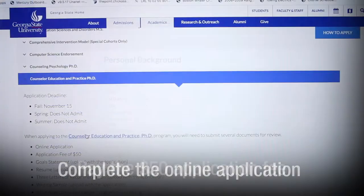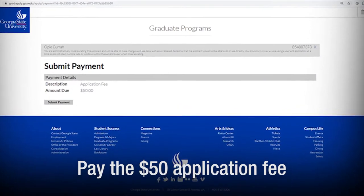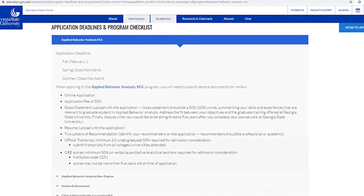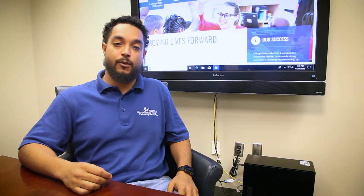Complete the online application and pay the $50 application fee. Now some programs require a goal statement, a resume, letters of recommendation, and specific test scores, so be sure to carefully read your chosen program's requirements.